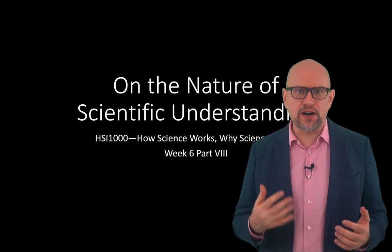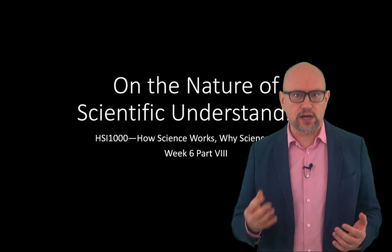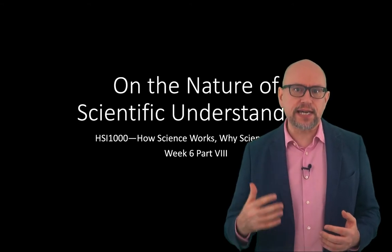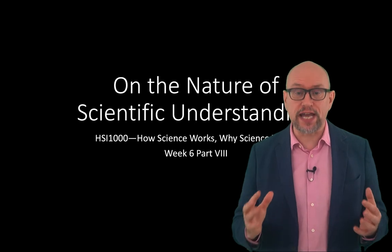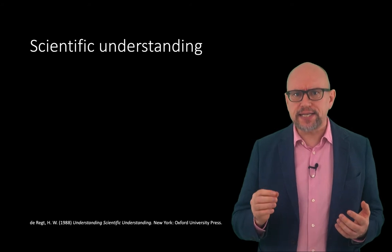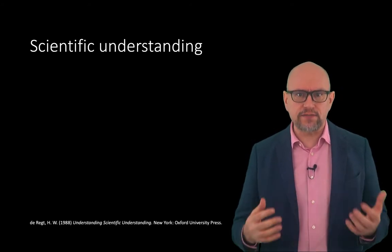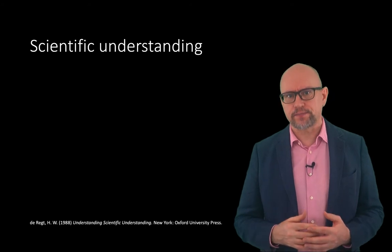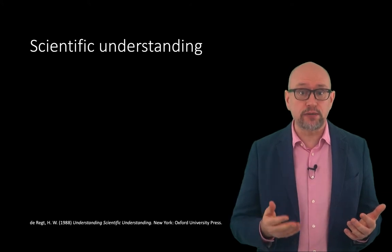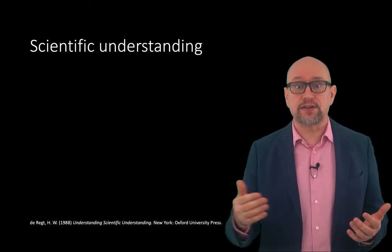Science has not only produced a vast amount of knowledge about a wide range of phenomena, it has also enhanced our understanding of these phenomena. Indeed, understanding can be regarded as one of the central aims of science. But what exactly is it to understand phenomena scientifically, and how can scientific understanding be achieved?